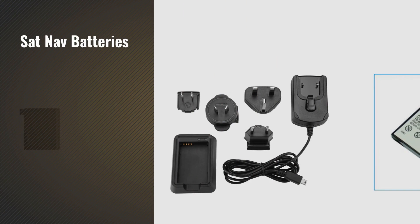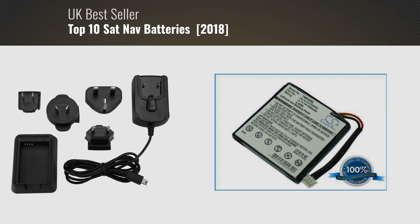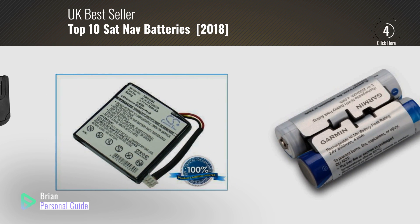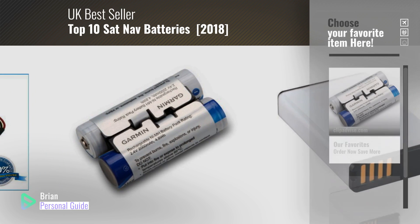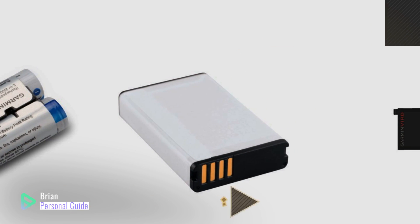If you're looking for sat-nav batteries, this video is for you. My name is Brian, your personal guide. Welcome to our channel. At any time, you can click this circle in the corner and get more info and real-time deals on your favorite products.